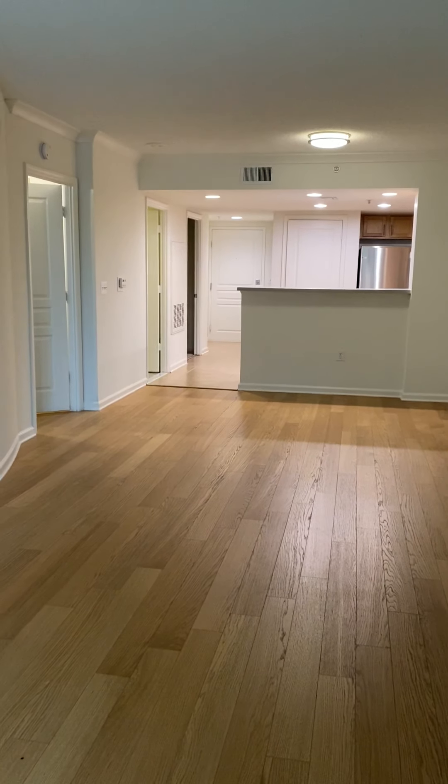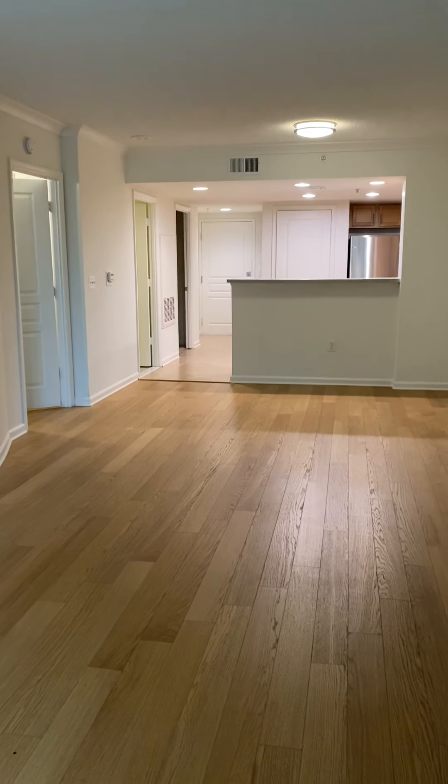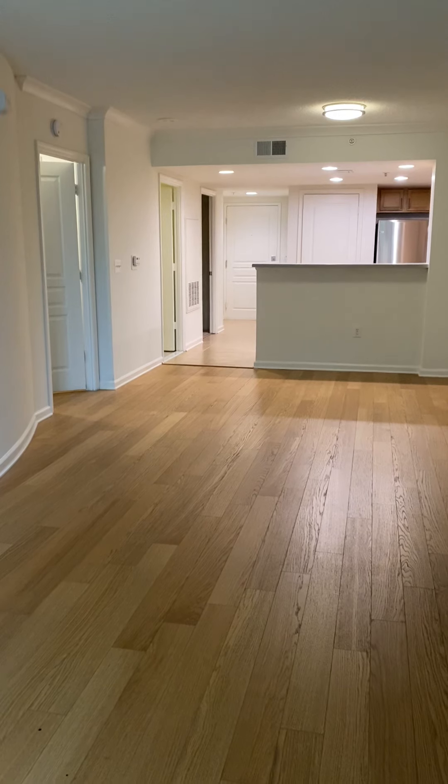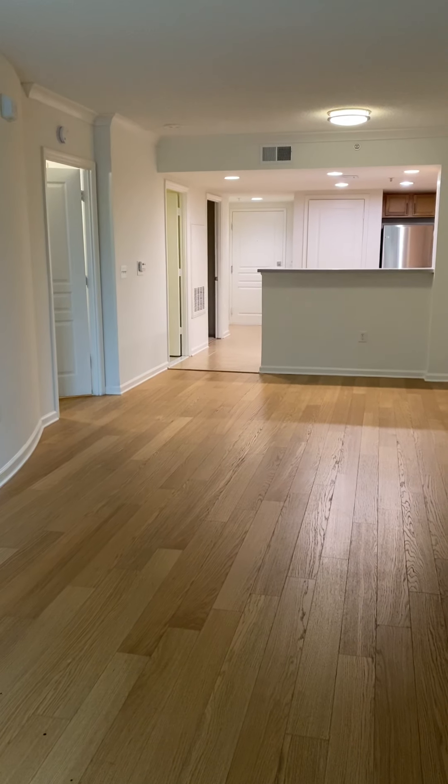This is our 985 square feet, one bedroom and den layout at 2201 Wilson. This is an awesome floor plan — it's got a lot of space. It looks out over Wilson Boulevard and has great natural light as well.